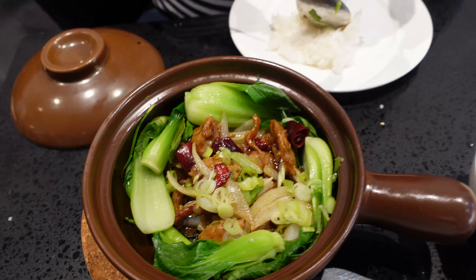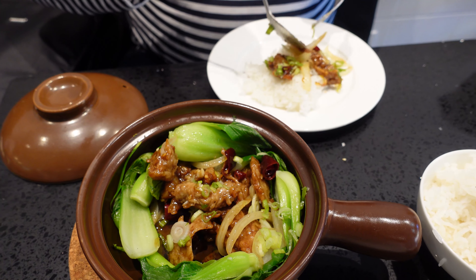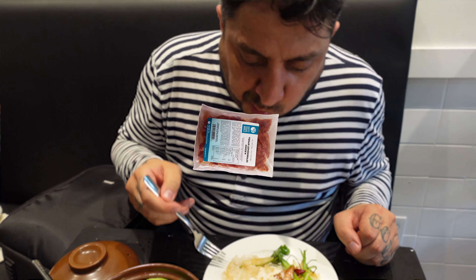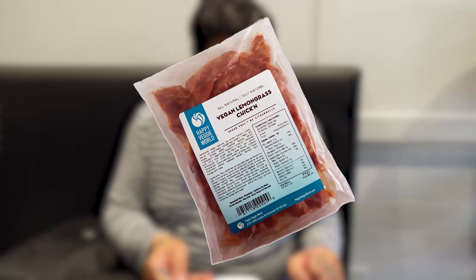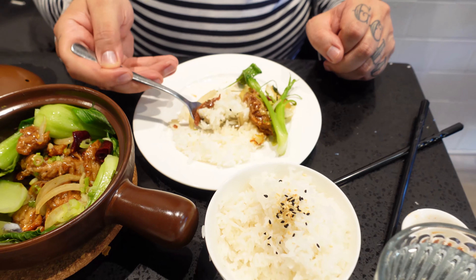Lemongrass chicken is one of my favorite Vietnamese dishes — I normally get it if I have the option. This one had bok choy as one of the main ingredients, and I'm not a big bok choy fan, but I thought: I'm a grown man, I'm gonna have some bok choy. It also had onions, which were pretty good, and big chili pieces — though it could have been a little spicier.